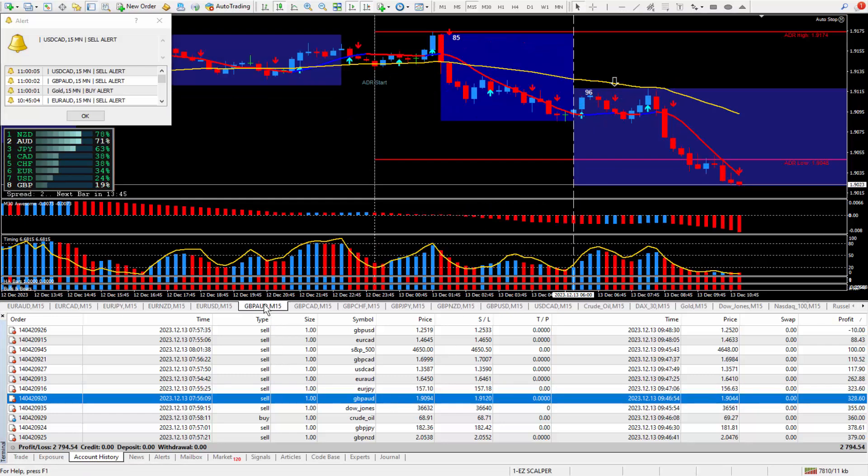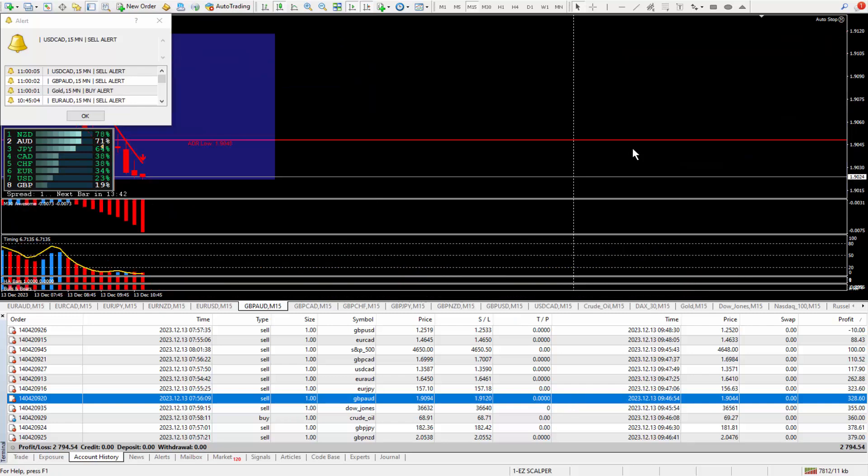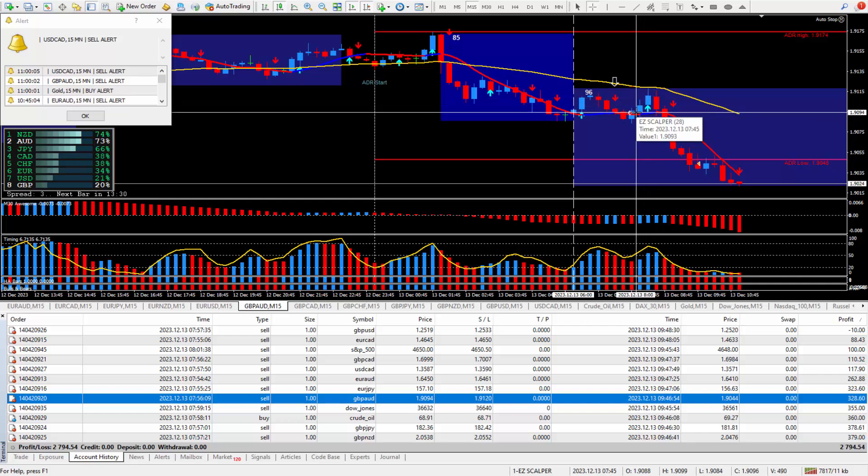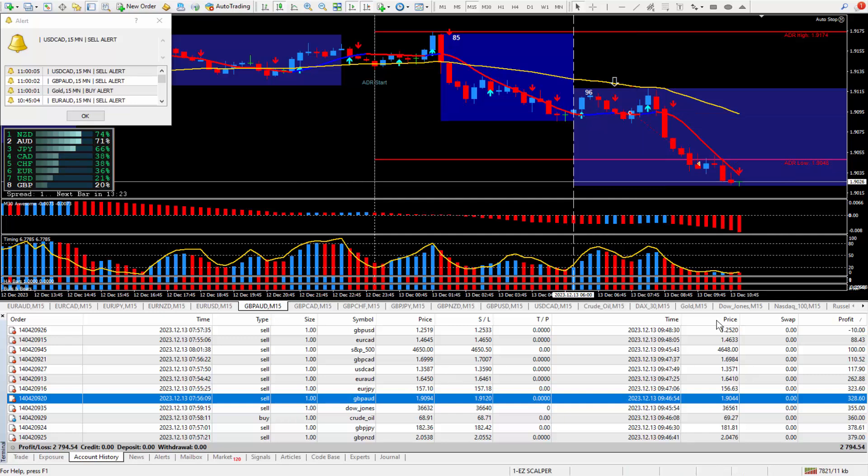Moving on to the pound Aussie — I wanted to be selling it. There's the daily trade plan white arrow, the red arrow from the Super Signal, and the scalper at that point was red. There was a bit of a pullback up, but not a big deal. Took the trade at that cursor and closed it out, happy with about 50 pips, which paid out $328.